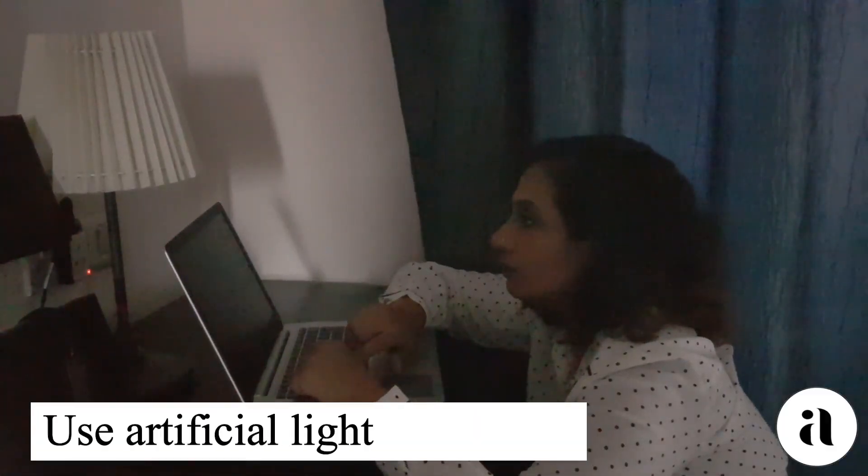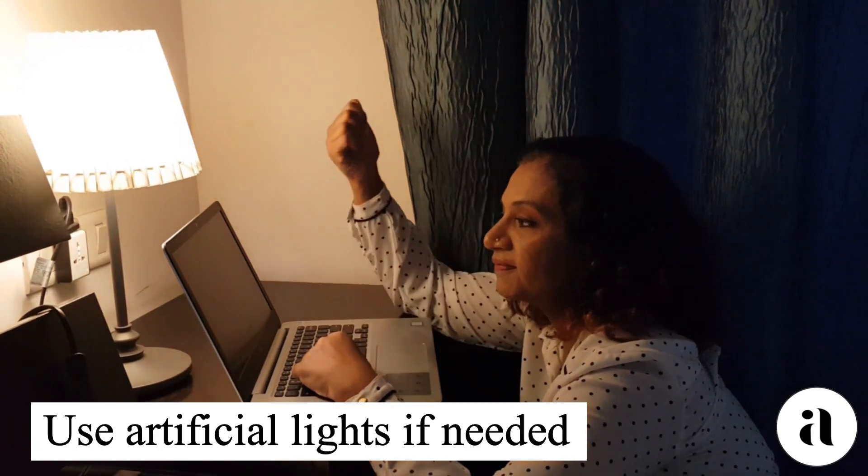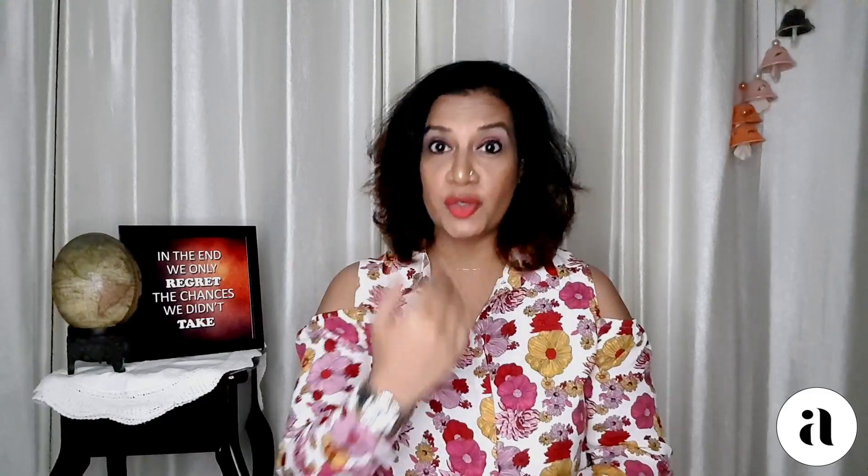Now, if you're stuck in a corner or a room which doesn't have enough daylight or it is slightly dark, you can take the help of an artificial light — something as simple as your emergency light. Just place it in front of you and raise it to a level where it falls on your face, so that you are lit up for your audience.